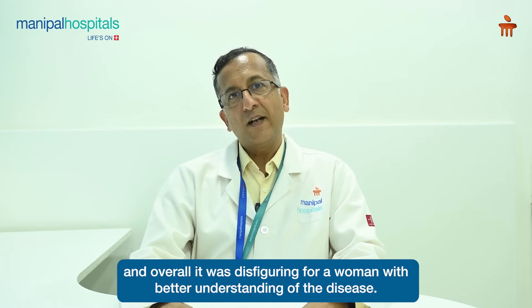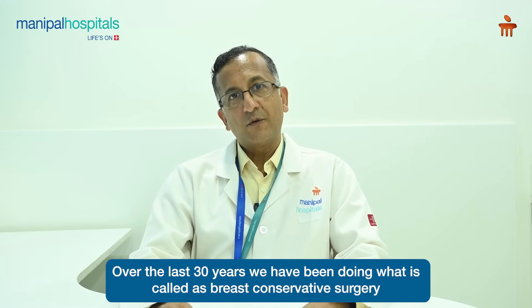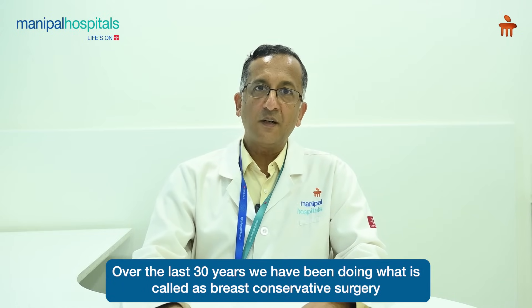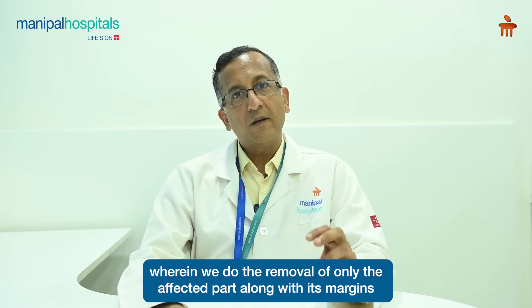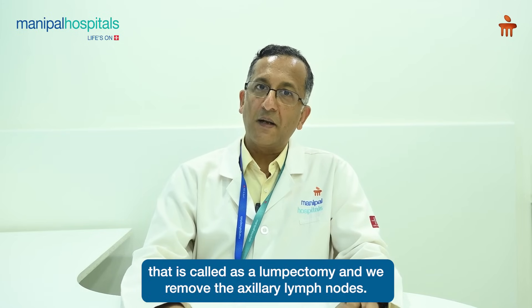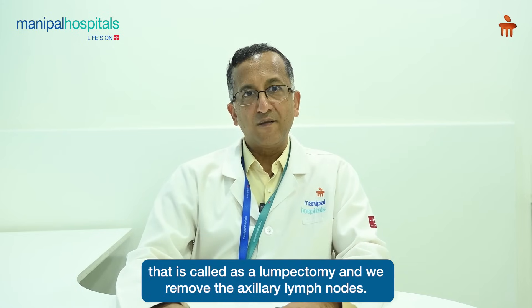With better understanding of the disease over the last 30 years, we have been doing what is called as breast conservative surgery, wherein we do the removal of only the affected part along with its margins — that is called as a lumpectomy — and we remove the axillary lymph nodes.